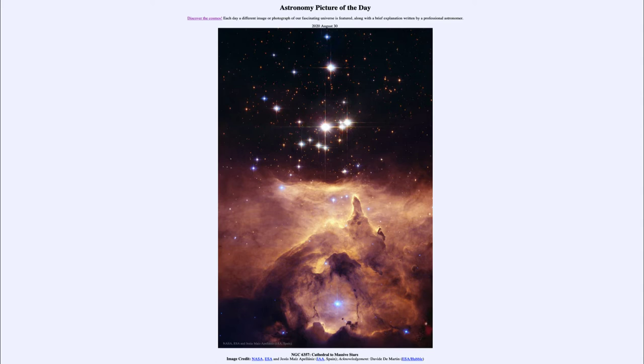That is part of the cluster known as Pismis 24. Now the first and brightest star in that cluster is actually not just a single star — more recent observations have shown that it's actually probably about three stars very close together.